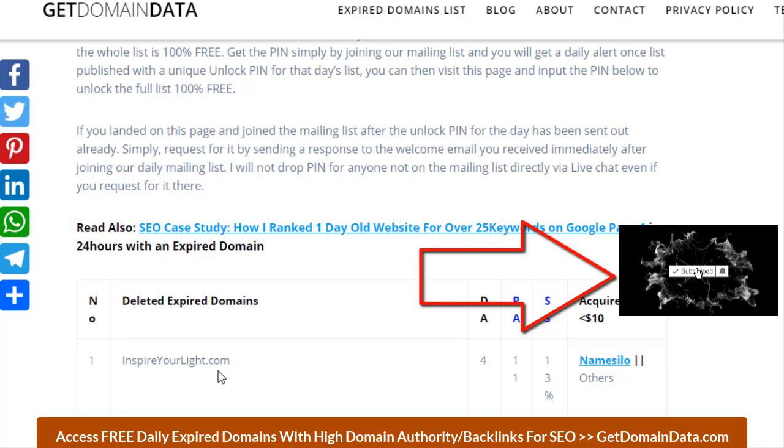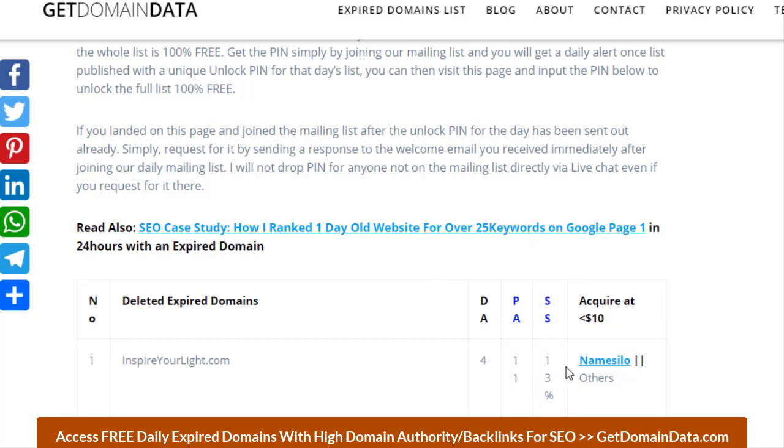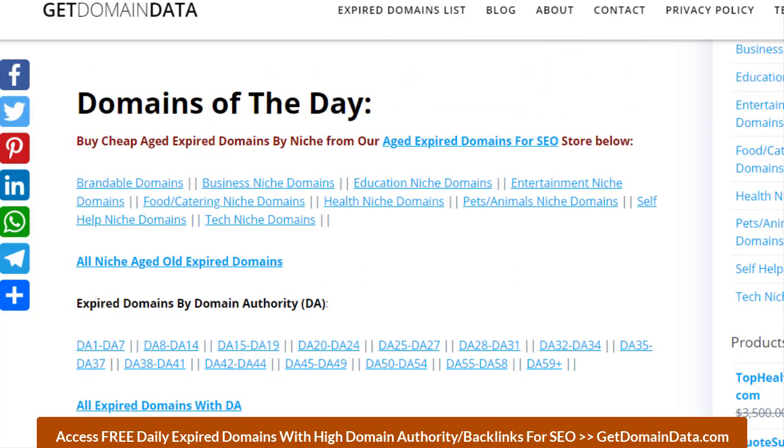On number one we have inspireyourlight.com, with a domain authority of 4, page authority of 11, and an SEO spam score of 13 percent.